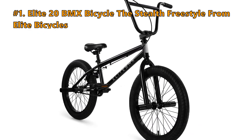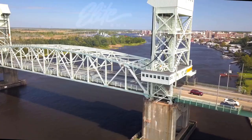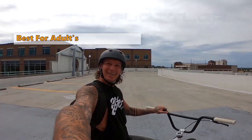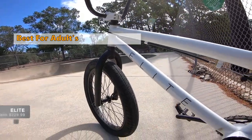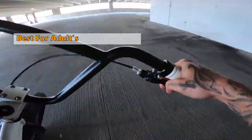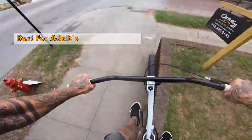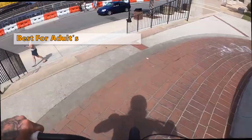First on our list is the Elite 20 BMX Bicycle — the Stealth Freestyle from Elite Bicycles. The incredibly simple design initiates perfect motion on the road with optimum smoothness and control. With its high tensile steel frame, the body can easily withstand years of punishment. The rear stop U-brake and alloy lever give you full control, and the strong build easily holds about 200 pounds of user weight, offering adults the best-in-class BMX bike.